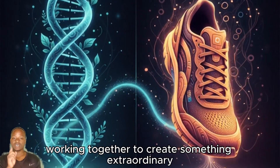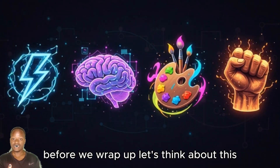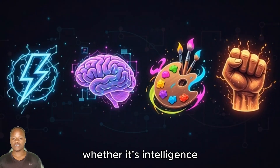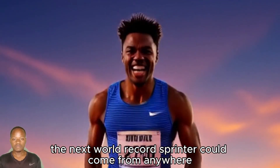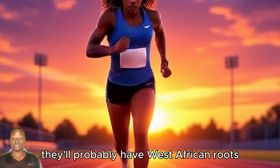It's nature and nurture working together to create something extraordinary. Speed is like any other human trait — whether it's intelligence, creativity, or grit — it's shaped by both biology and environment. The next world record sprinter could come from anywhere. But if history and science are any guide, they'll probably have West African roots.